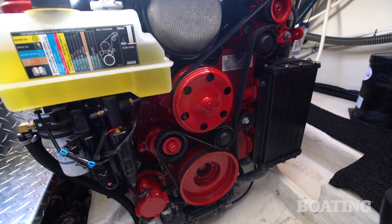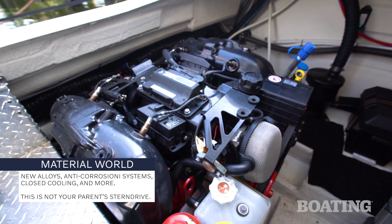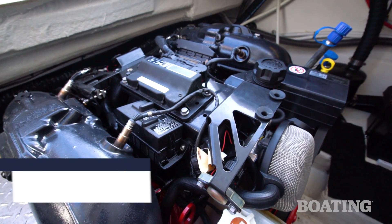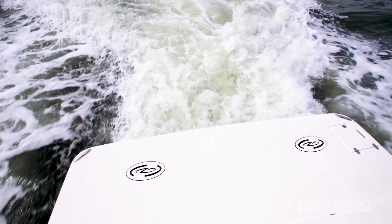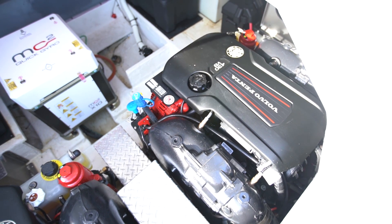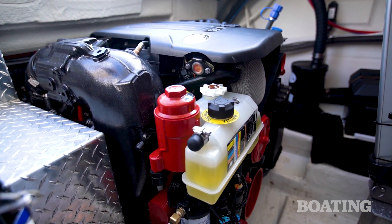We've switched from cast iron engines and manifolds to aluminum engines and manifolds. We have active corrosion protection, which actually puts some electric current in the water to change the effects of galvanic corrosion. We've put a lot of time into the coatings on the stern drive. Today, we actually use a titanium ceramic coating, which is almost impervious to corrosion.